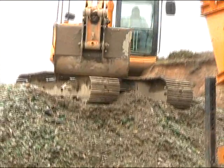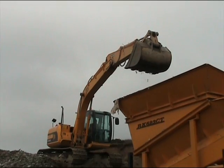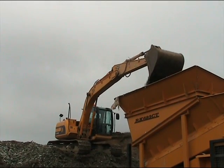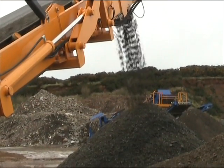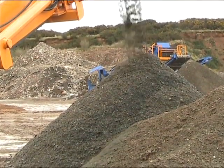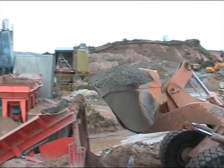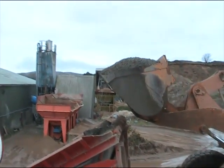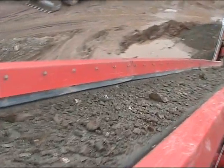First of all, a digger collects the raw glass product for primary crushing in this machine. At this stage the crushed glass is still dirty. This heap contains other things like bottle tops and other large waste products that have contaminated the load. This crushed glass is then collected by another digger and brought to a machine that will wash it and separate out larger items such as plastic bottles, which will themselves be recycled in a different process.